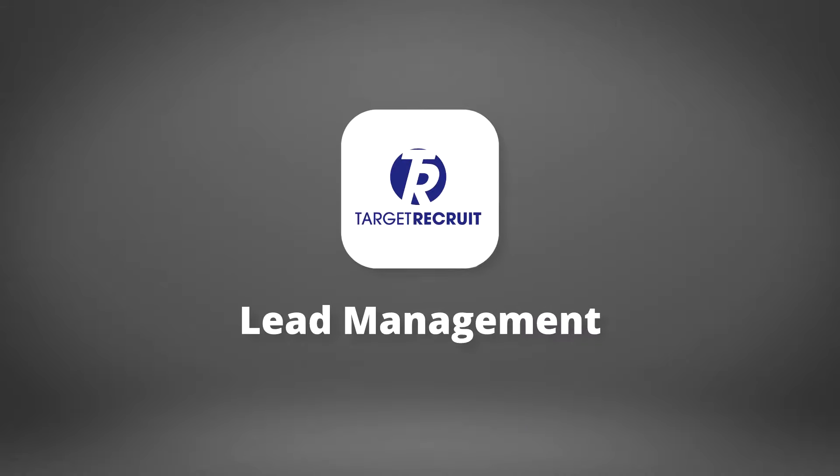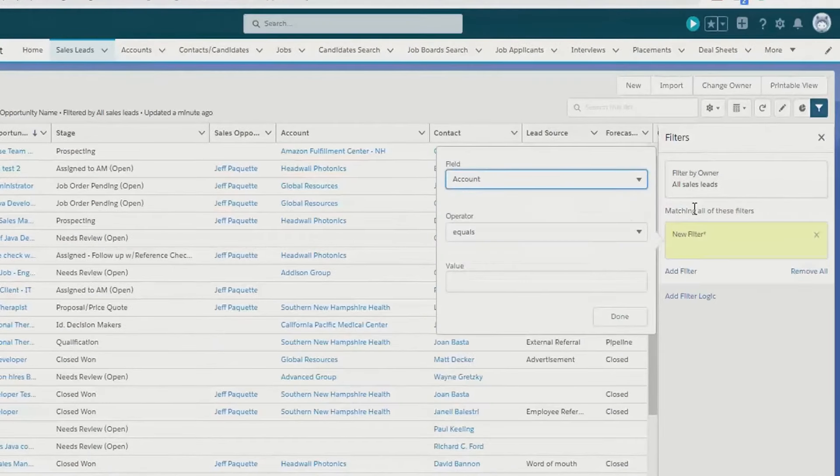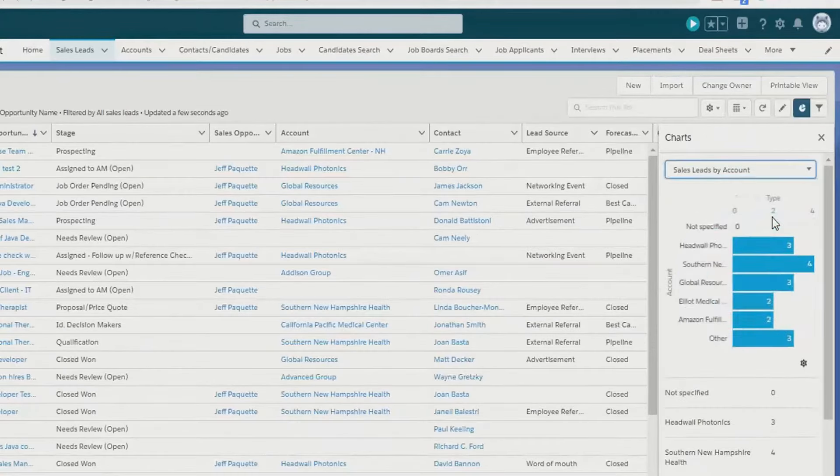Work through your best leads quickly so you can sell faster. Managing leads is easy. You can filter your views to prioritise the most important leads and access charts to visualise your lead data.